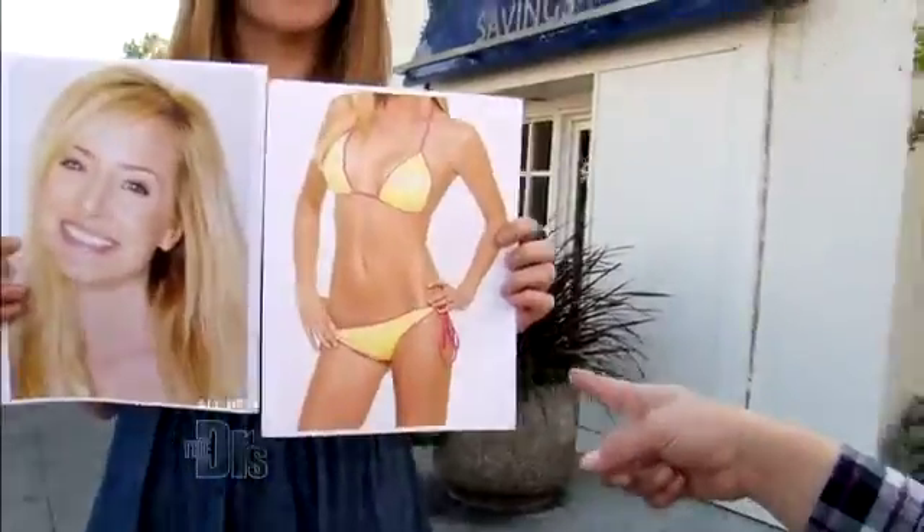Which woman do you think is more attractive to a man? Of course the girl with the swimsuit. Guys like me showing. The bikini, because men tend to be more visual.